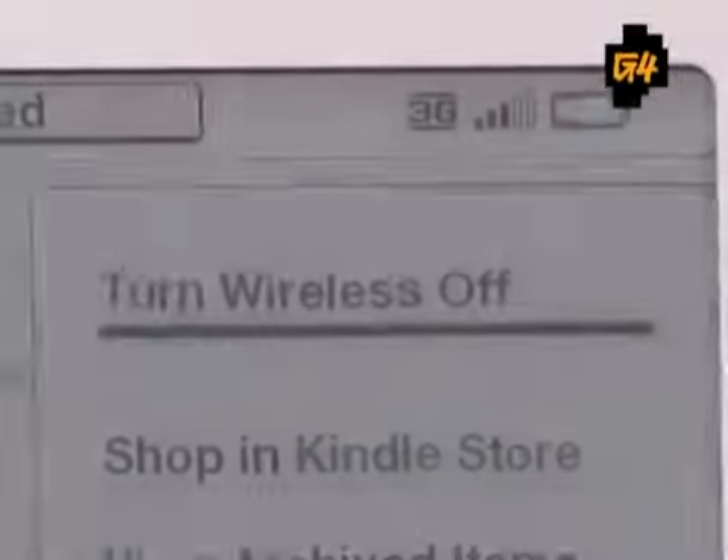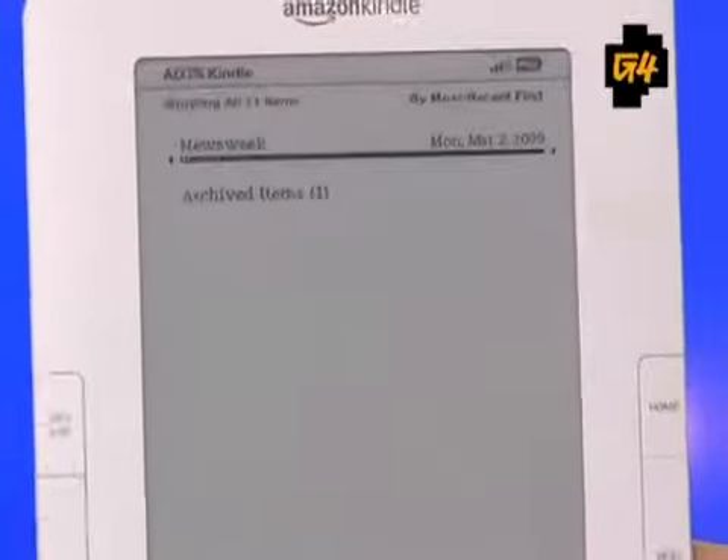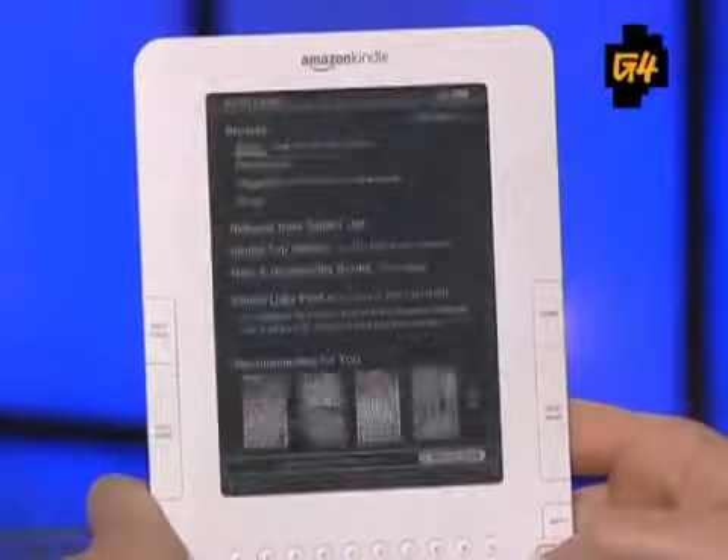Amazon's Whispernet — their wireless service — delivers books within a minute, and that still works great. When I downloaded 'Act Like a Lady, Think Like a Man' by Steve Harvey it fired up in about a minute. They're basically piggybacking off Sprint's EVDO network, which is fast and widespread. I actually got a better signal in my house with the Kindle than I did with my iPhone.